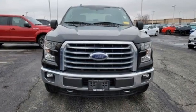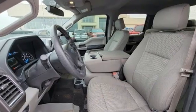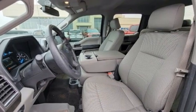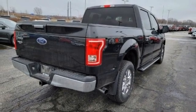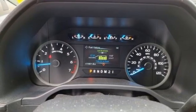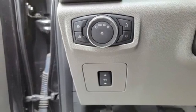Twin-turbo V6 engine, four-wheel drive, driver selectable mode, active grille shutters, external memory control, wireless phone connectivity, manual tilting steering column, aluminum wheels, electronic shift-on-the-fly, and automatic transmission.